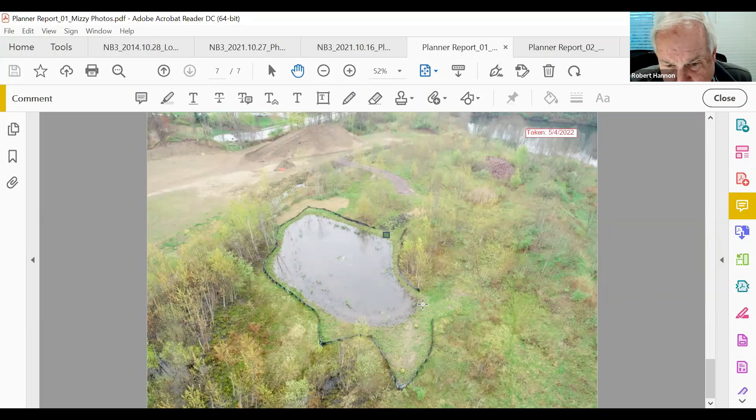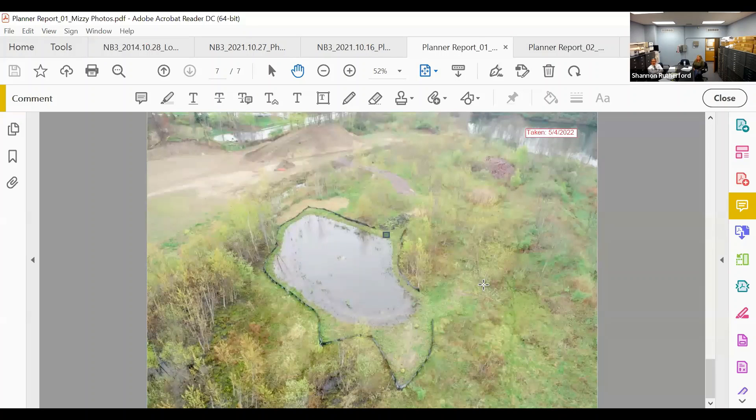Bruce notes that despite cold weather and frost advisories through late April, the site appears to be making good progress. Logan will report back for the 18th meeting and continue monitoring as spring arrives. Bruce confirms hand removal only for the silt fence — no machinery — and that this is definite.